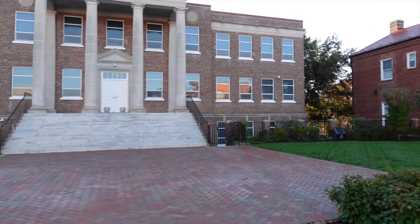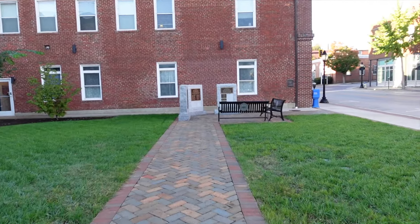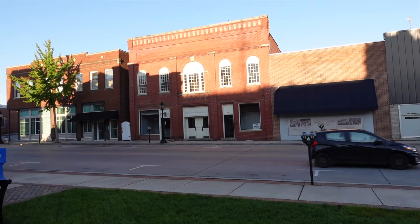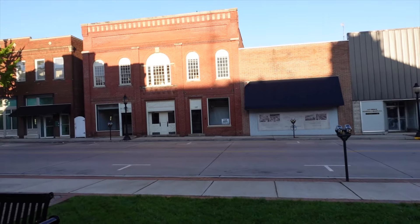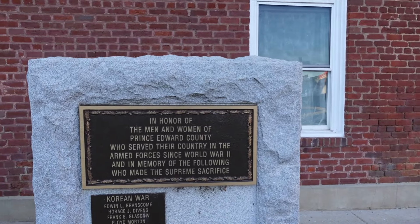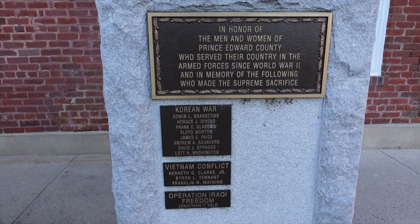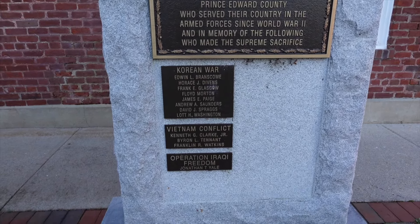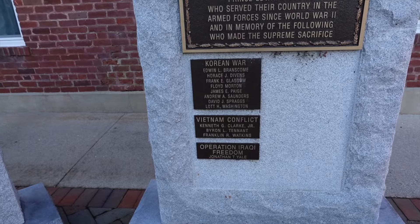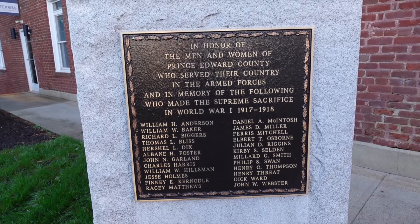You've always got your war memorials here. The men and women of Prince Edward County who served their country — air forces since World War II, Korean War, Vietnam, and Iraq — Operation Iraqi Freedom. And quite a few from World War I as well.